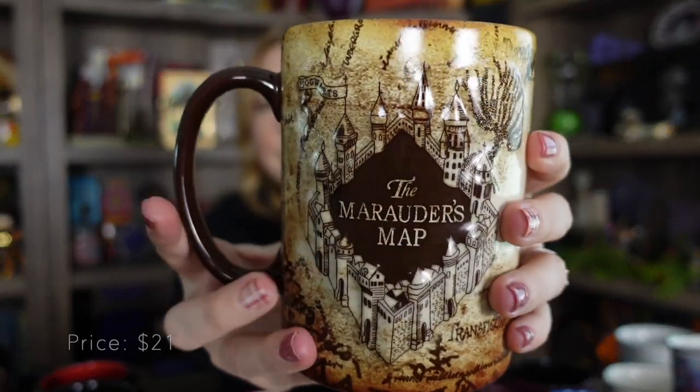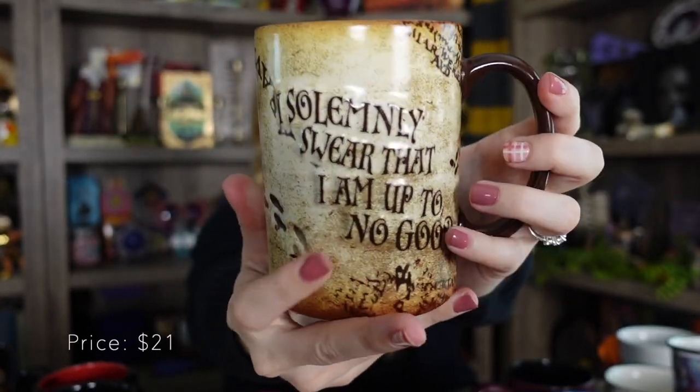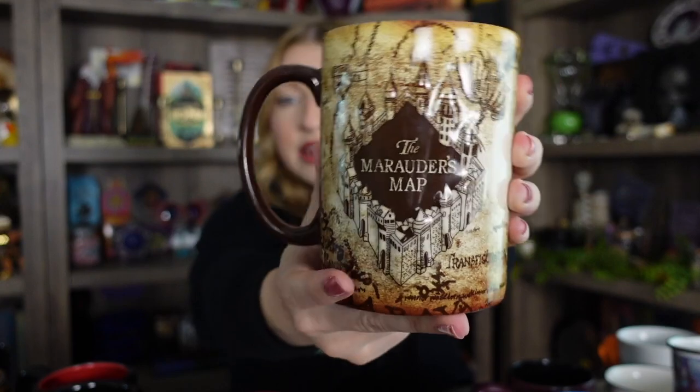So yeah, that is the first mug. Super gorgeous. Love this one and it's really big. I think this might be my biggest mug so it fits a lot of coffee in it, and that's probably why I use this one the most.